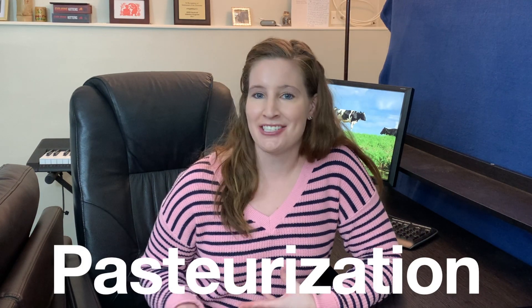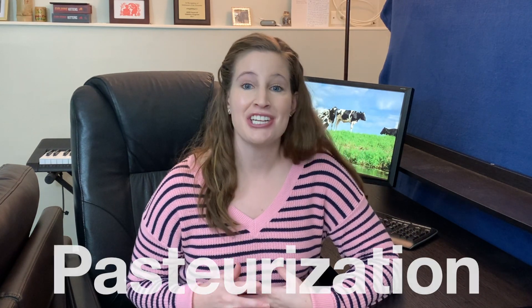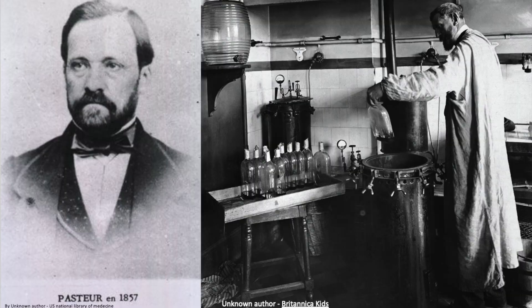Let's begin with pasteurization. Pasteurization is named after the French scientist Louis Pasteur. Now in the 1860s, Pasteur was doing experiments with beer and wine, which sounds like a great time. What Pasteur was trying to do was understand how he could make beer and wine last longer, or how he could prevent it from spoiling so quickly. And what he discovered was he simply had to heat treat the beverage and it would last longer.